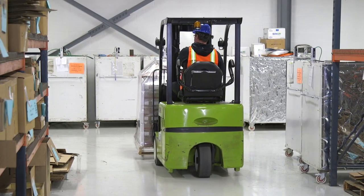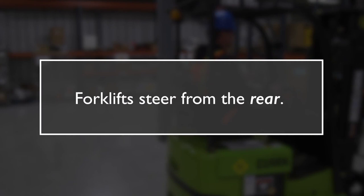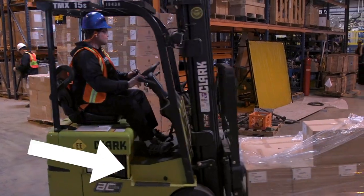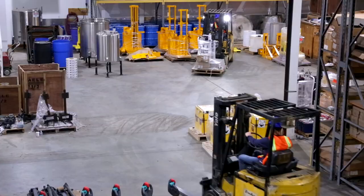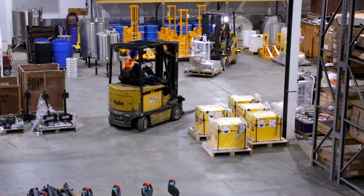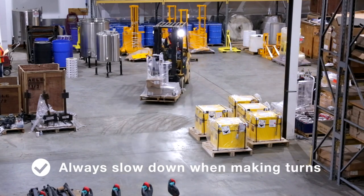Turning a forklift requires more concentration than driving a car because it steers from the rear and handles very differently from other vehicles. The back end swings wide and can injure coworkers or damage products and equipment. Think of the drive wheels as a pivot point — when turning, the back of the forklift makes a circle around the front. Never make a turn at normal traveling speed; always slow down to maintain balance.